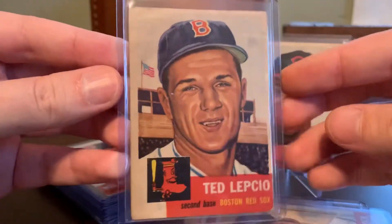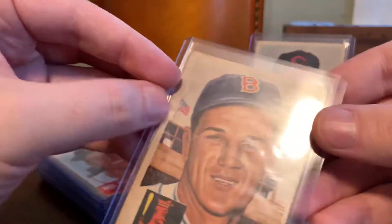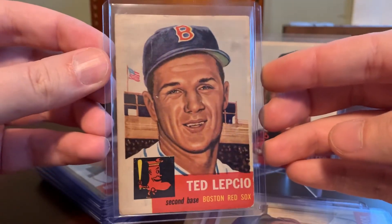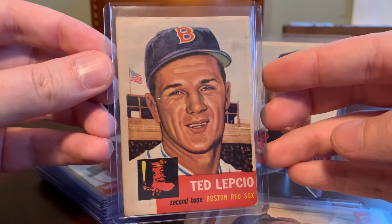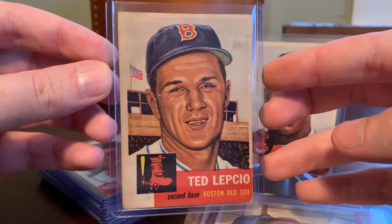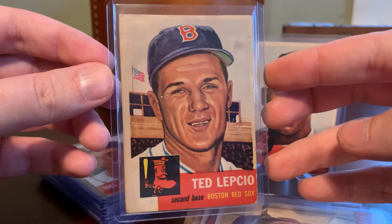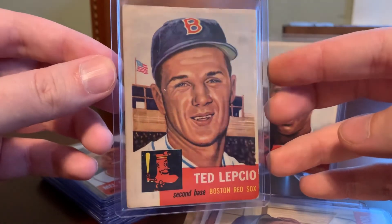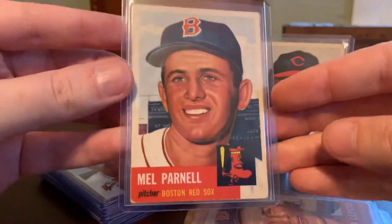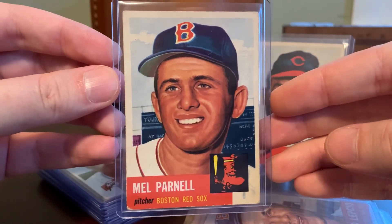Here's Ted Lepcio of my beloved Boston Red Sox. Within the overall set, I have a goal of completing a Red Sox team set of all the Red Sox cards, and I think I'm most of the way there. Ted Williams is not in this release, as you may know, which makes completing a Red Sox team set a whole lot easier. Here's Mel Parnell — another Red Sox card. Smiling Mel. I like that one.